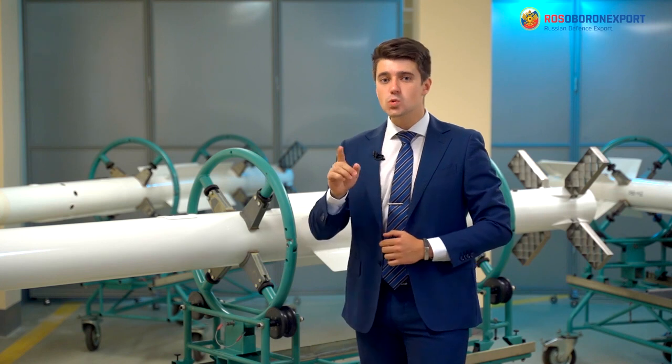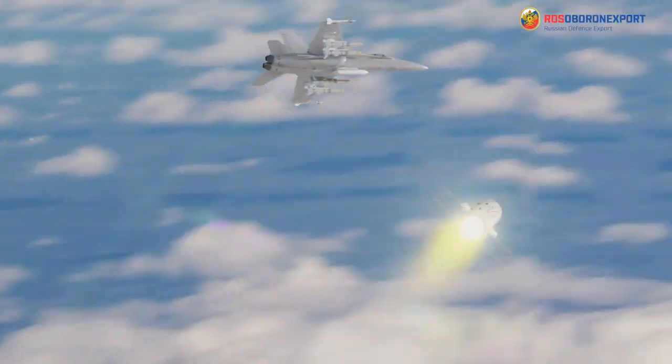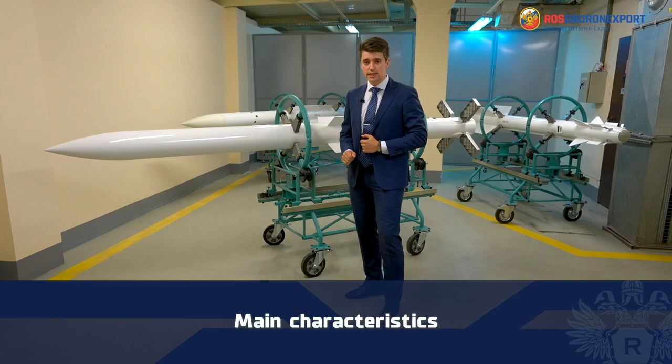In case of close-range missile firing, command and inertial targeting is not employed. Thus, after firing, the active seeker turns immediately on.